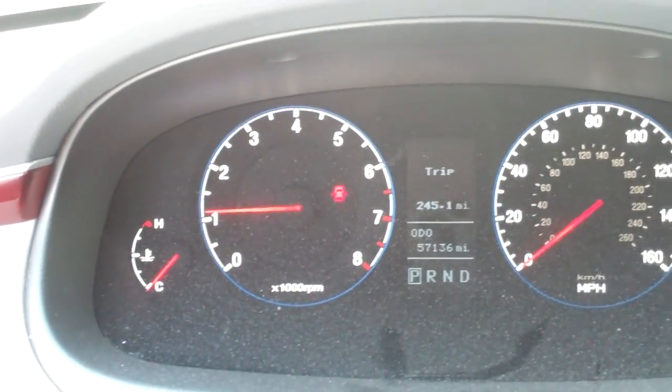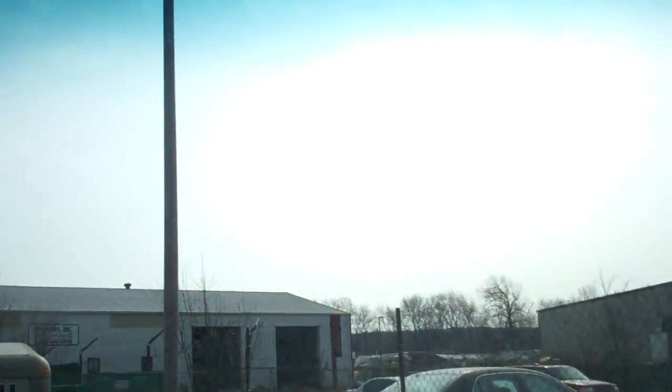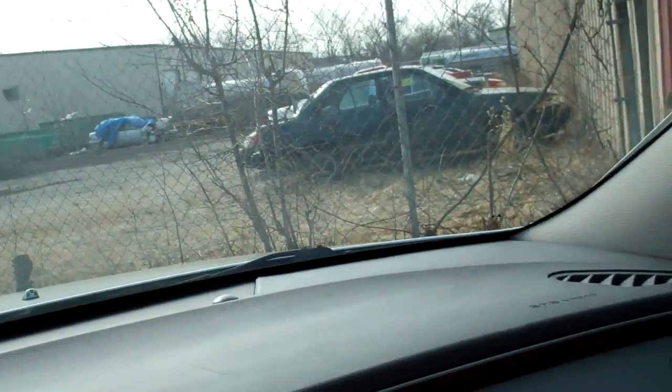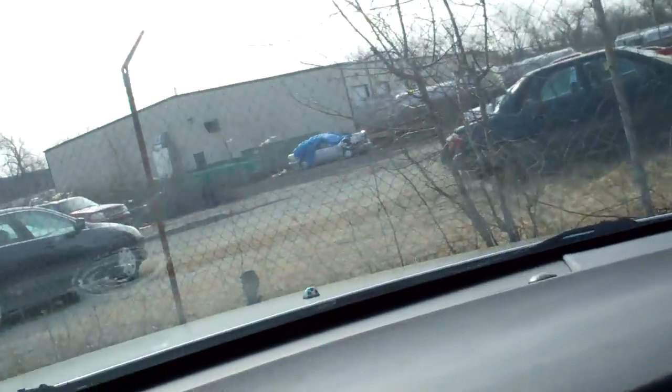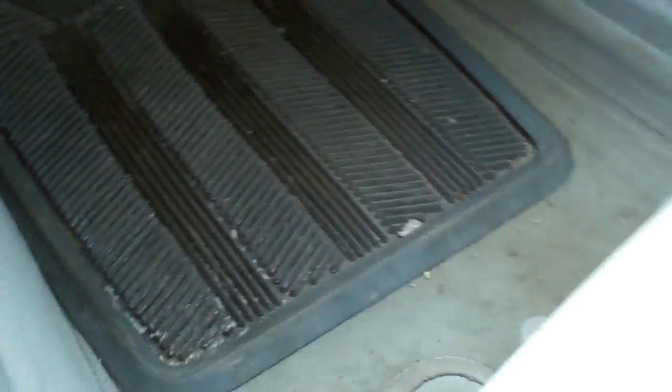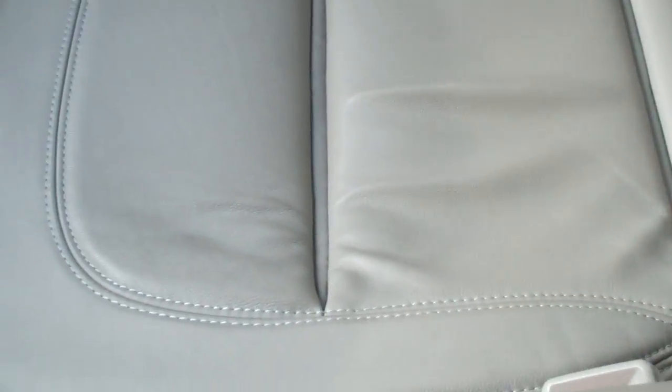The unit is extremely dusty. The interior view of the window shows it to be dirty; however, there are no noticeable cracks. The driver's side floor mats are dirty along with the door. Leather seats are showing signs of wear.